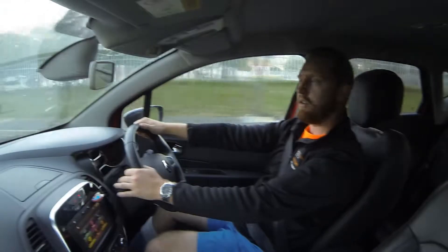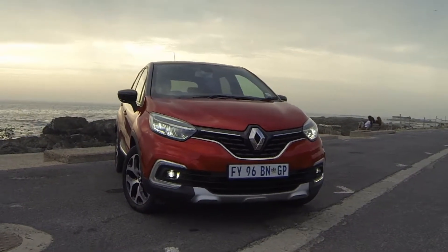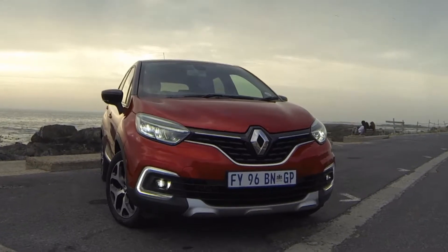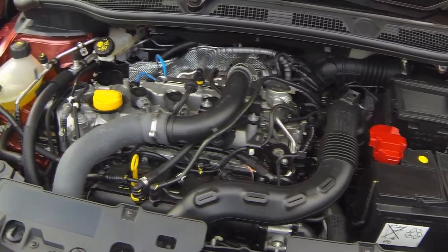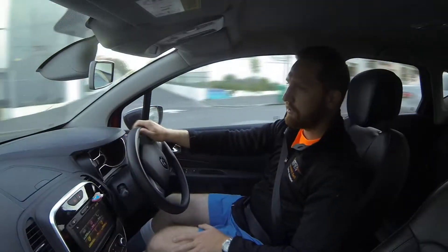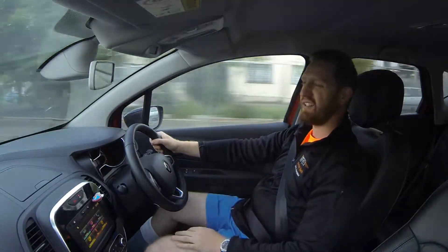We're driving the Renault Dynamique Captur, which has a 1.2-litre turbocharged engine — the four-cylinder producing 88kW and 205Nm of torque. It also comes in a slightly smaller 66kW variant, a 900cc three-cylinder engine producing 190Nm of torque.